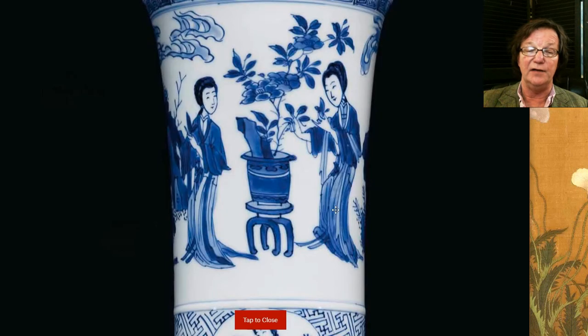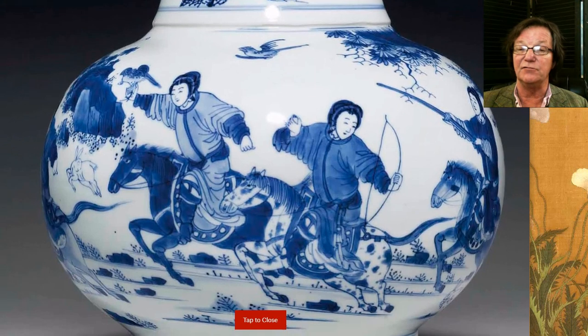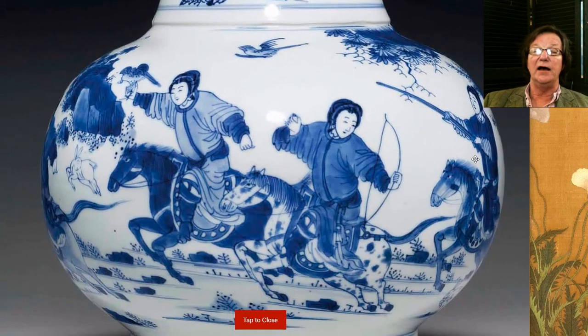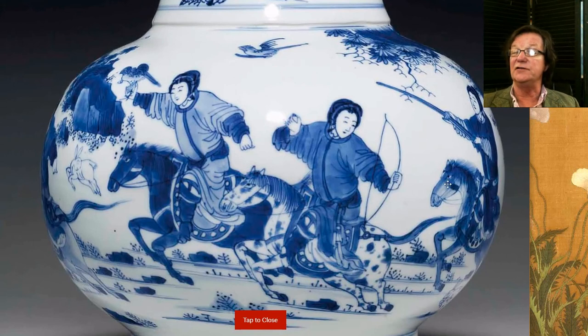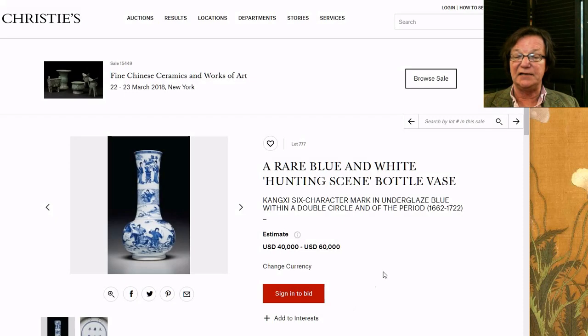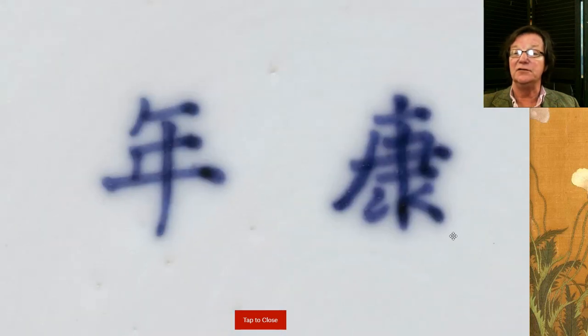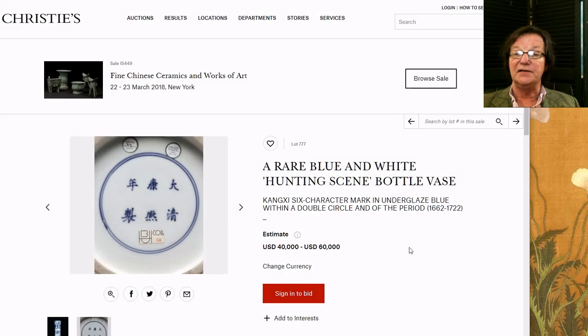Next up is this very nice blue and white hunting scene bottle vase. If you click the button it blows up beautifully — for once you can really get a sense of the cobalt, you can see the shading, the lighting is absolutely outstanding. Here are the hunters — two women huntresses, one with a falcon on her arm — and beautifully done horses with these elongated eyes the way they're often depicted. You can even see the base of the foot rim, how it should look: nice, neat, crisply cut. This vase is estimated at forty to sixty thousand dollars.